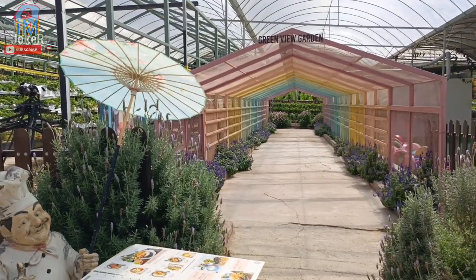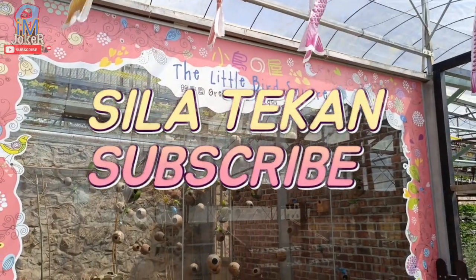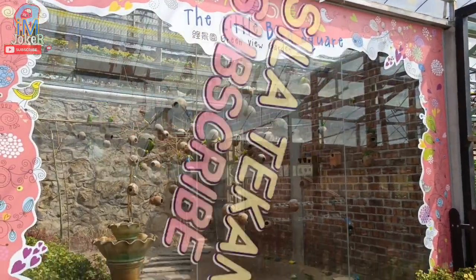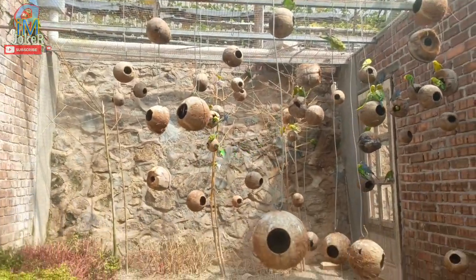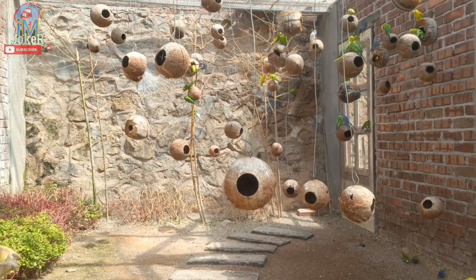Menarik lah kalau bawa anak-anak datang sini — keluarga. Dia ada little bird. Sini, bunyi burung dia pun — bijak lah, bijak!